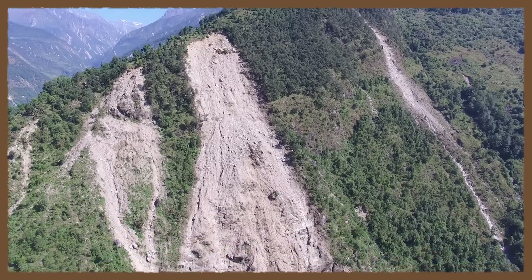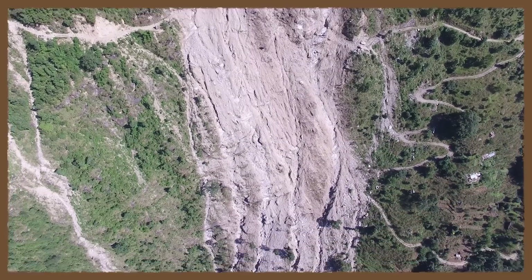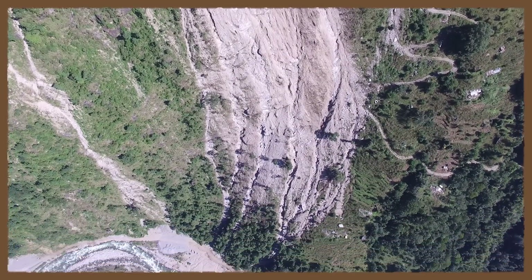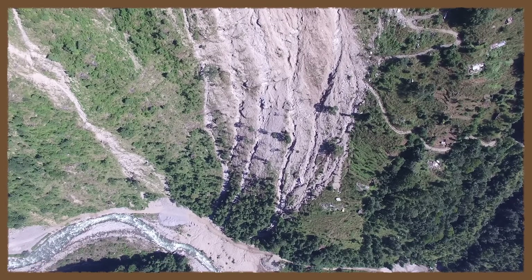Because this region lacked instruments to measure strong ground motion — the kind that are common in more developed countries — the landslides may be our best clue to understanding the intensity of shaking at the Earth's surface during this earthquake.